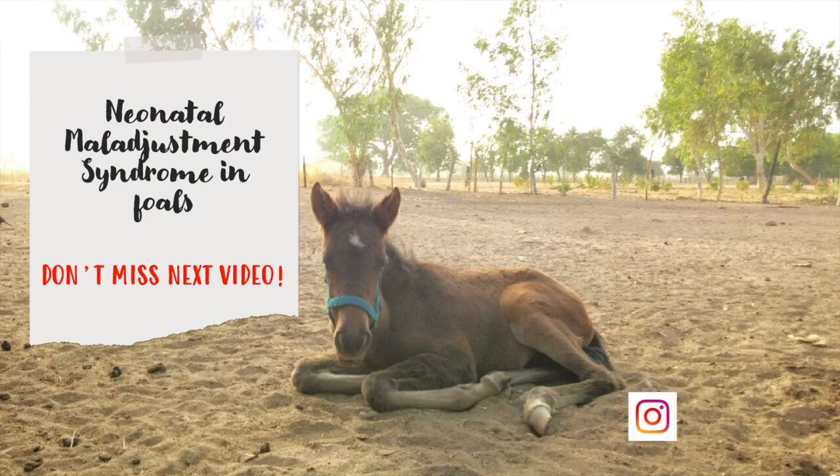I hope that you enjoyed this video. Next time I will speak about treatment and prognosis. Press like, comment if you have any questions, and subscribe to the channel to get a notification when I upload new videos. Bye!